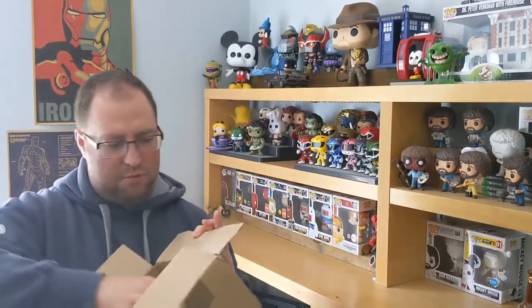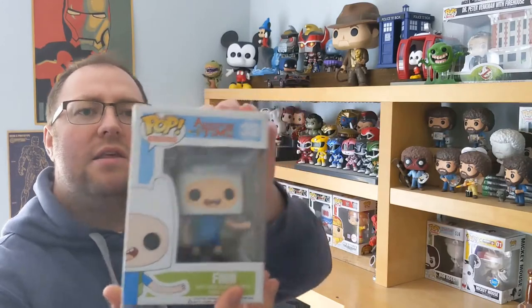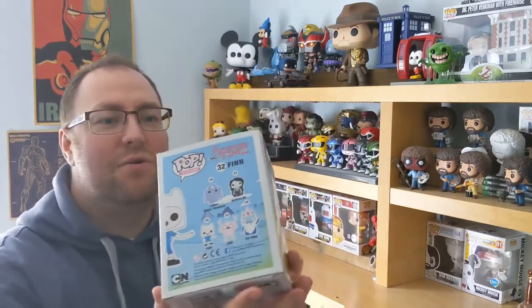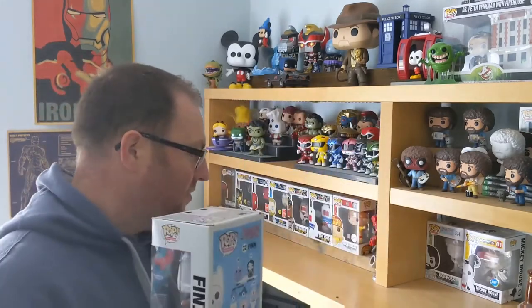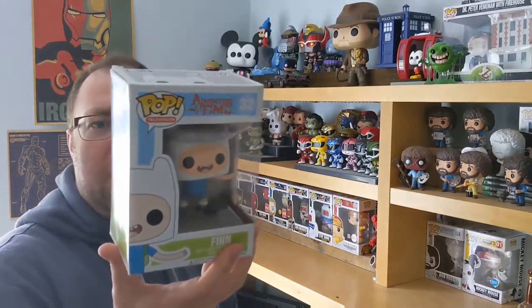We have an Adventure Time Pop. I've never watched Adventure Time — should I? This isn't so much damaged as remarkably sun-bleached. It's not the thin I'm used to using. I don't know anything about this, but I know it's a popular TV show. Let's have a look and see how much it is — we'll check it there.